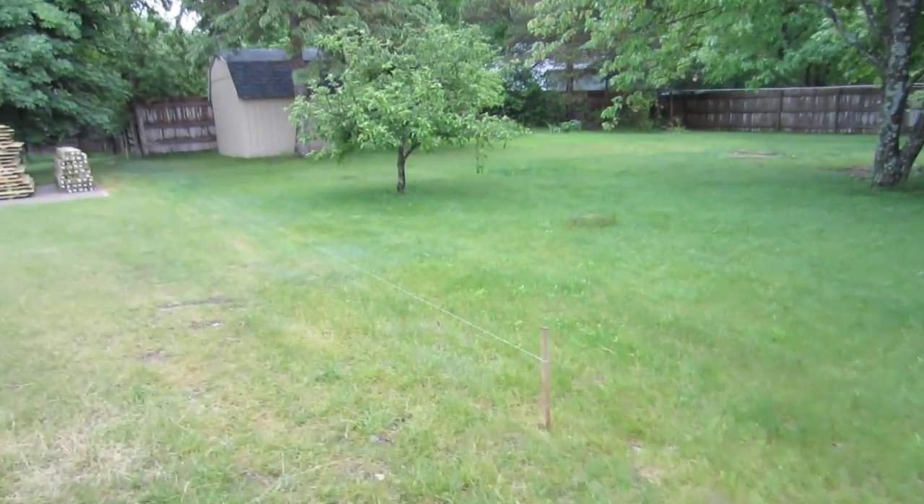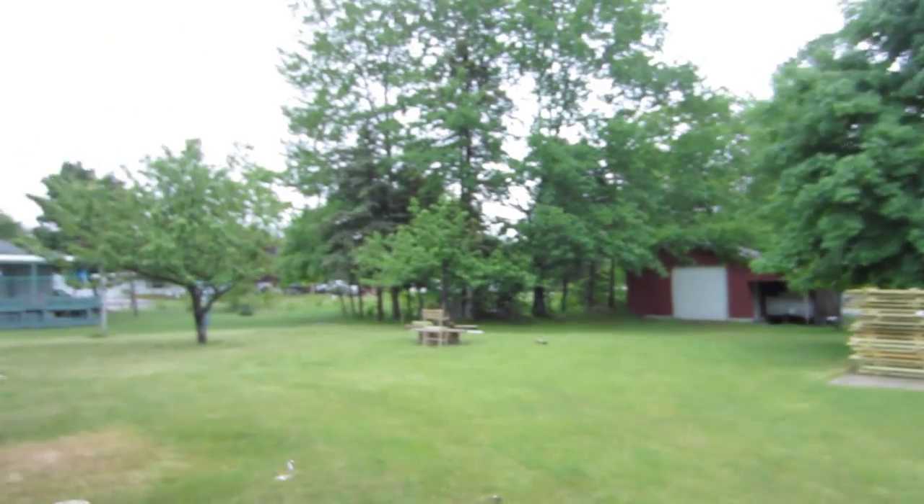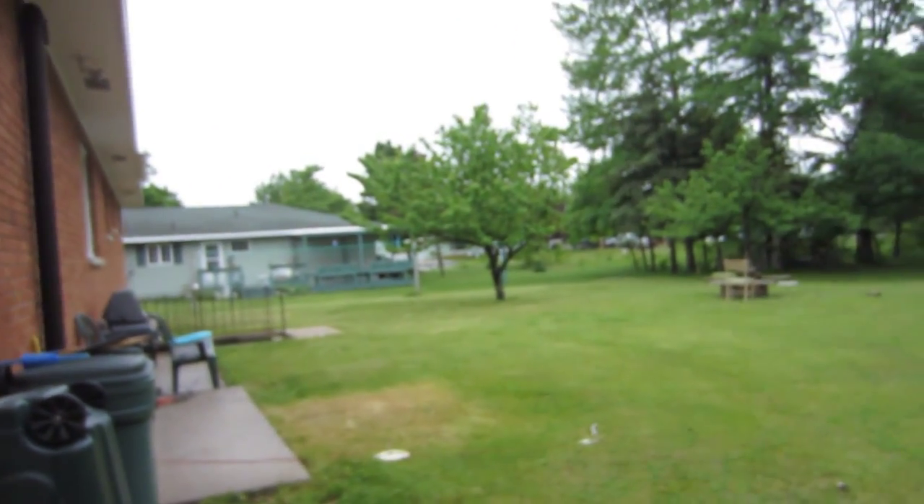We rented the tool and we're gonna see how many holes we can dig. We got it all stringed out. We got some people coming over to help, so we'll see how far we get today.